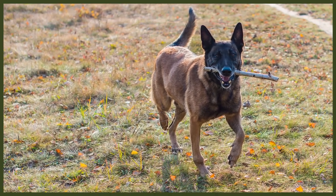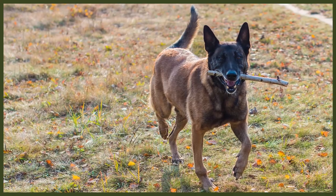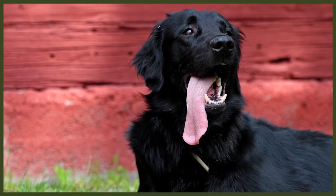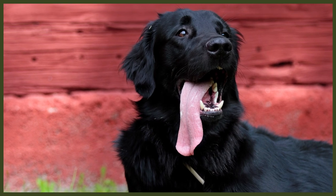Moving on to appearance, these dogs look nothing alike. They're similar in size but that's about it. The Malinois ranges from 56cm to 66cm while the Flat Coated Retriever ranges from 56cm to 61cm. Respectively, they weigh between 22kg to 30kg and 25kg to 36kg.